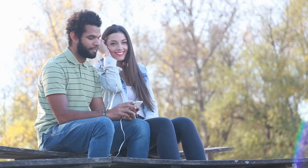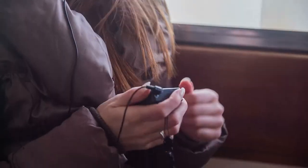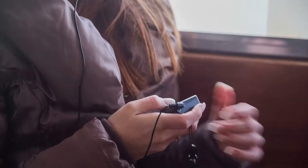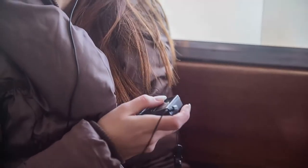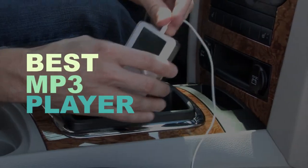If you truly care about the sound quality of your music, it's time to invest in an MP3 player. To determine the best MP3 players worth buying, we constantly evaluate products from reputable audio brands at various price points. So, let's check out what are the best MP3 players.